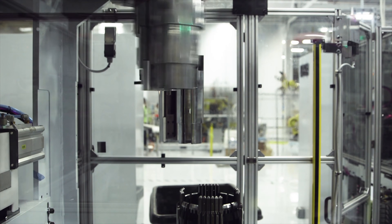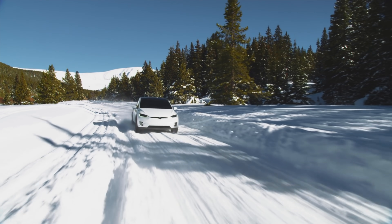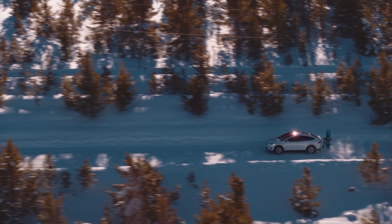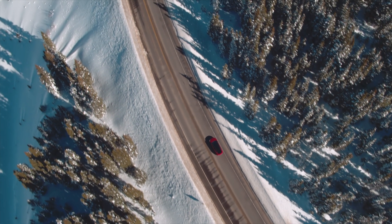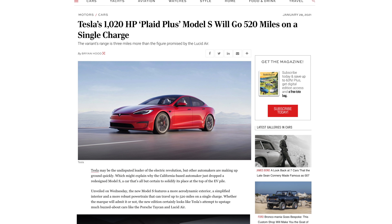Before the Plaid event, some people were speculating that the new Plaid Model S and X would contain the new 4680 batteries, but it's now pretty obvious the new models don't have the 4680 cells — if they did, Tesla would have definitely mentioned it and the specs would have reflected it. This, along with the cancellation of the Plaid Plus model just one week prior, makes me wonder what exactly is the status of the new 4680 battery cells and what batteries are in this all new battery pack.